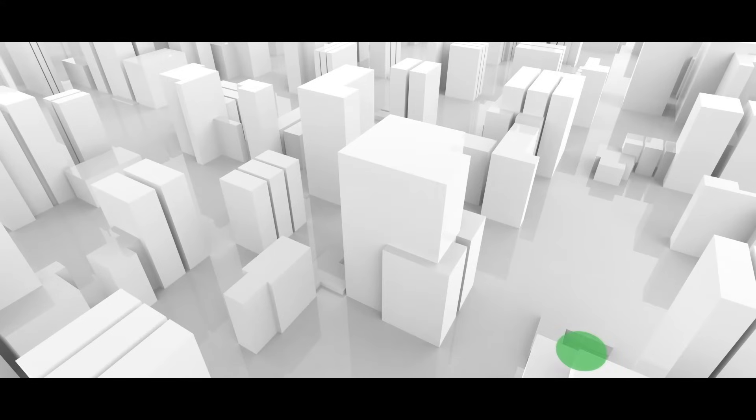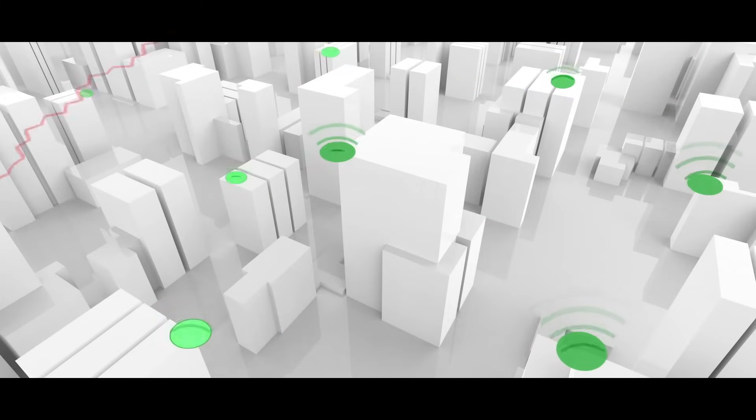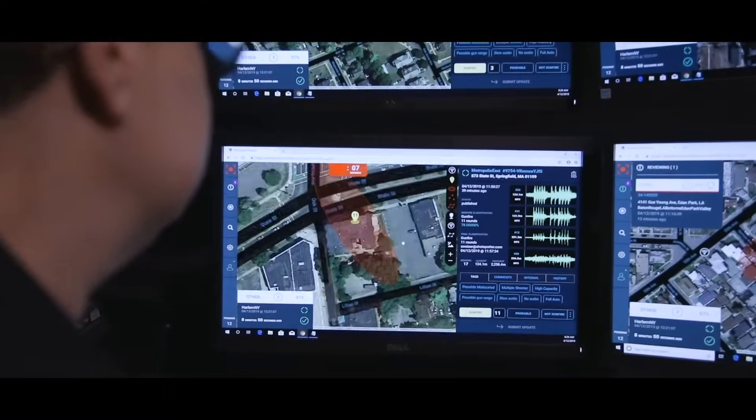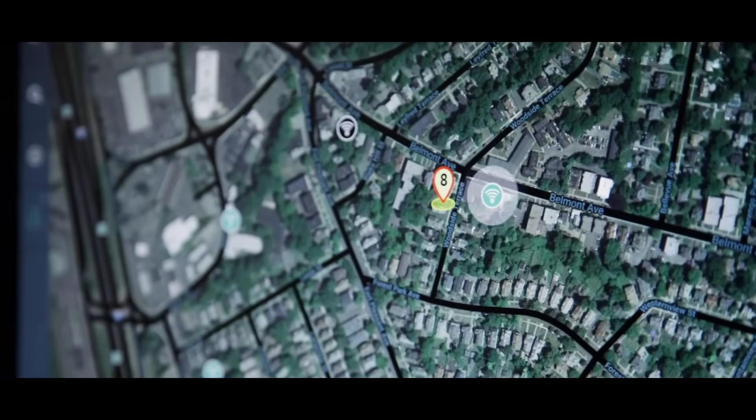So how does it work? It starts with acoustic sensors that are placed on buildings or street lamps throughout a neighborhood. If a gun is fired anywhere in the area, multiple sensors detect and timestamp the sound. The precise location of the gunshot is determined based on the amount of time it takes for the sound to travel to each individual sensor, effectively triangulating the sound. The exact location of the detected gunshot is indicated by a dot on a map.